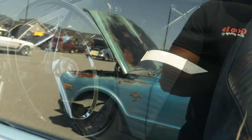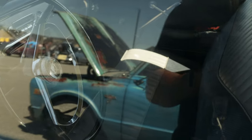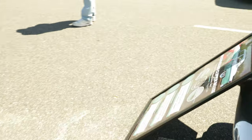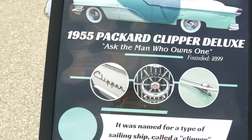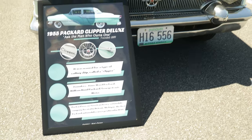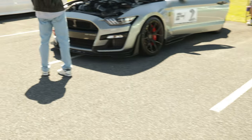Let's see what the interior looks like in here, let's see if I can get inside. Super clean car man - 1955, super clean car man.